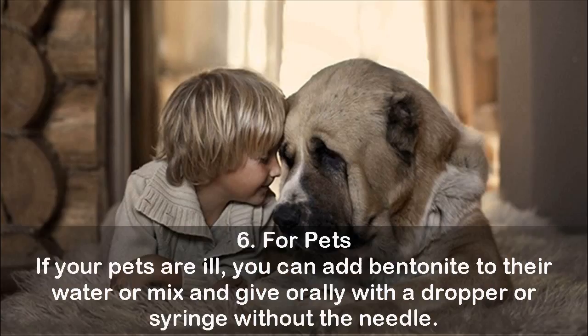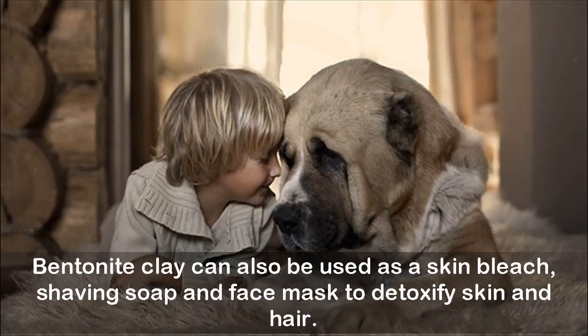Six, for pets: if your pets are ill, you can add bentonite to their water, or mix and give orally with a dropper or syringe without the needle. Bentonite clay can also be used as a skin bleach, shaving soap, and face mask to detoxify skin and hair.